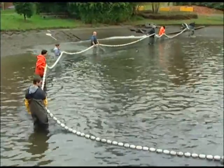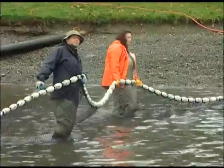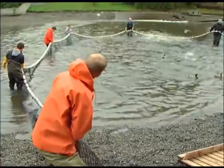The UW salmon run began in 1949 using a net pen. And in 1961, the pond was built.